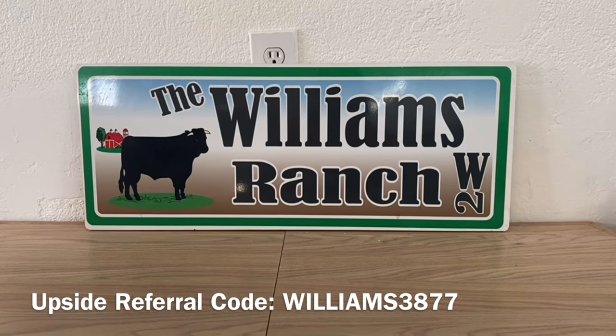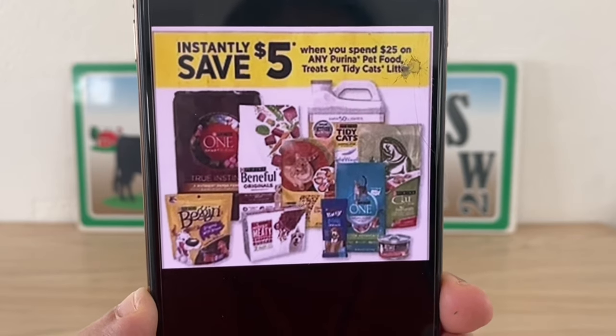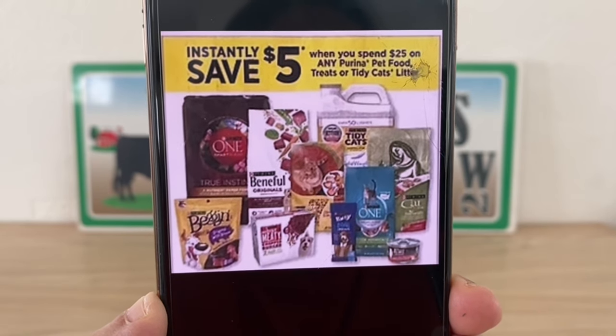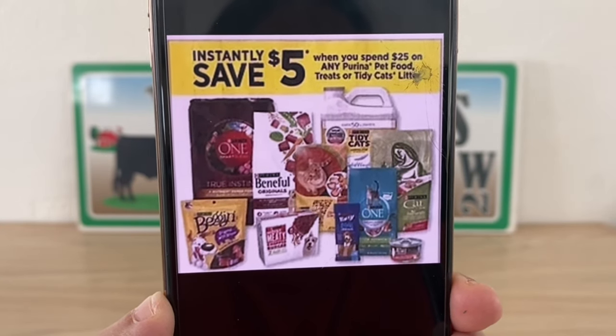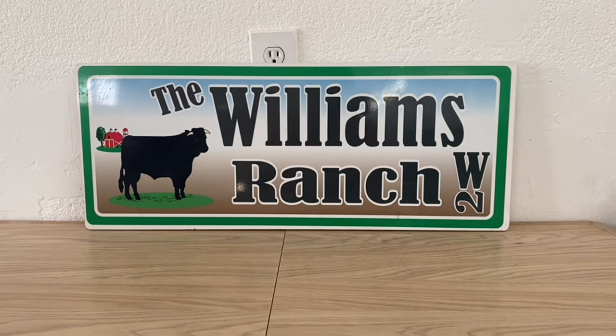I hope you guys remembered to clip your Purina buy one get one for the dog food and cat food. I always tell you to clip them when I share that information because if you go in now they may no longer be available. We have this awesome instant save five dollars when you spend 25 on Purina pet food, treats, or Tidy Cats litter. This is going to be fire on early activation — we have the instant savings of five dollars, the five off of 25, and those buy one get one free coupons, making for some great deals.